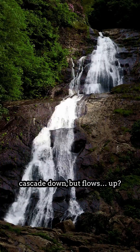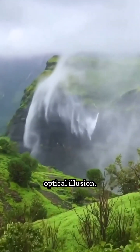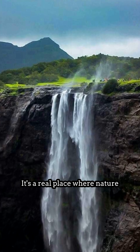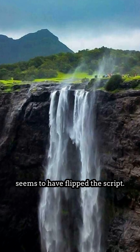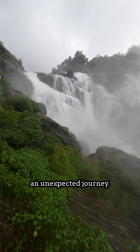Imagine a waterfall that doesn't cascade down, but flows up? This isn't an optical illusion — it's a real place where nature seems to have flipped the script. Welcome to a natural wonder where water takes an unexpected journey.